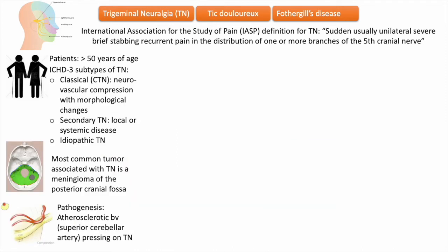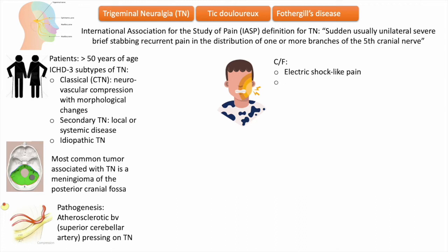The pain characteristically has an electric shock-like quality and is unilateral, except in a small percentage of cases. Pain in trigeminal neuralgia is precipitated by a light touch on a trigger zone present on the skin or mucosa within the distribution of the involved nerve branch. Common sites for trigger zones include the nasolabial fold and the corner of the lip.